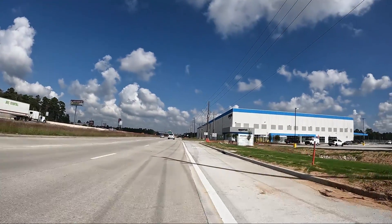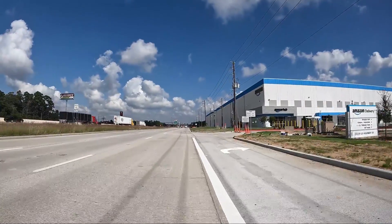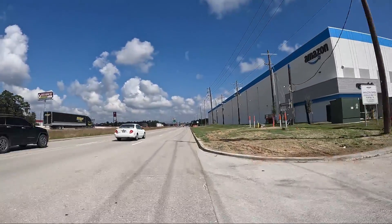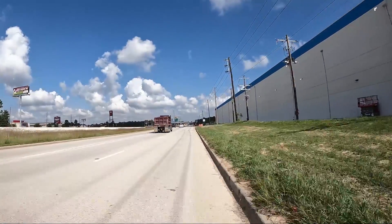There's a new Amazon hub delivery warehouse — I don't think it's open yet. I think they're working on it for the holiday season.